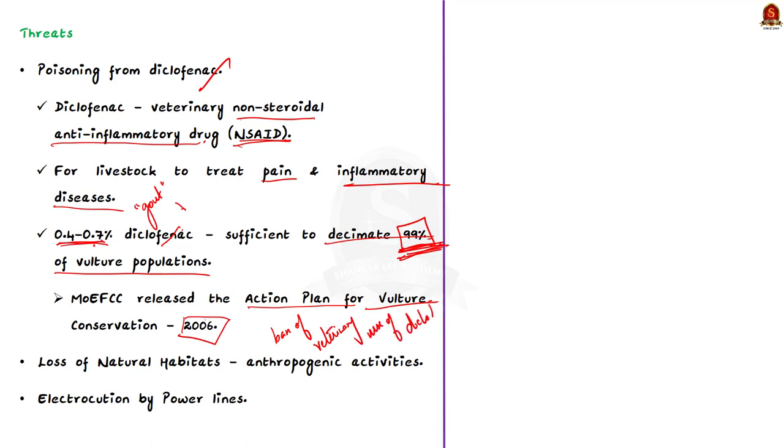Secondly, there is the loss of natural habitats due to anthropogenic activities, including developmental processes and infrastructure establishment. The final threat is electrocution by power lines. These are the main reasons why the vulture population is declining.